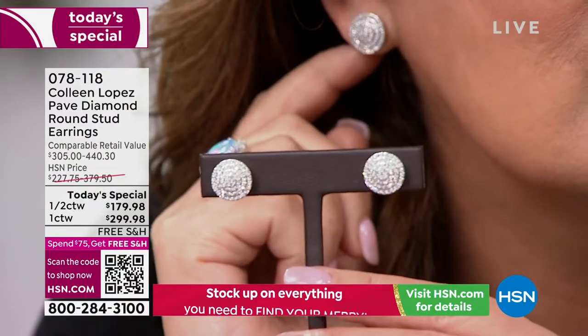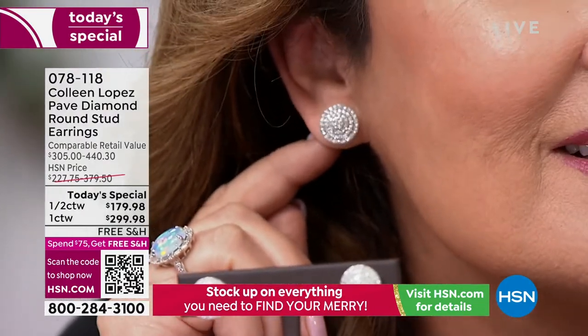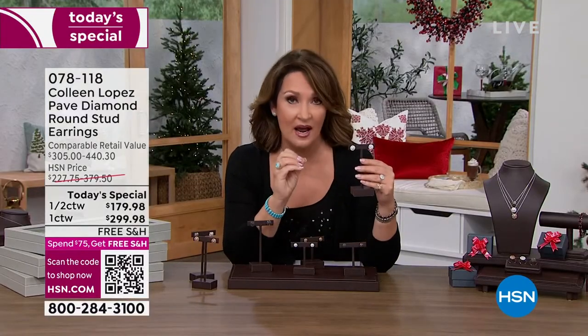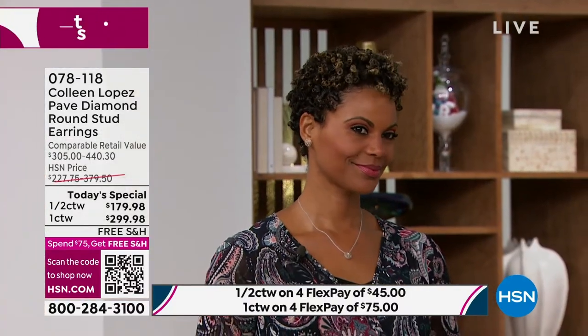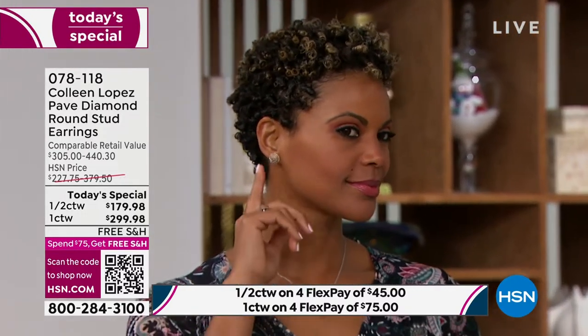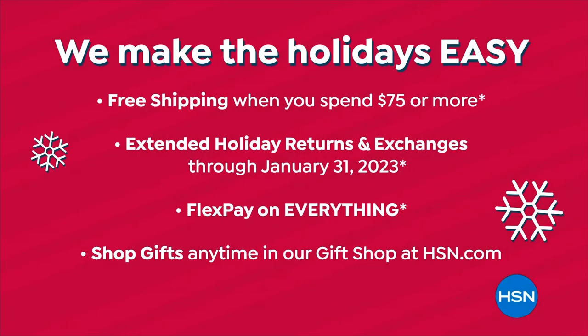Let me show it on the ear — they're huge and gorgeous. Ladies, if you are looking for a stunning earring, a gorgeous gift, or a beautiful treat for yourself — we have free shipping and handling, four flex pays on all the jewelry today, and a return policy all the way to the end of January. So if you change your mind for whatever reason, don't worry about it.